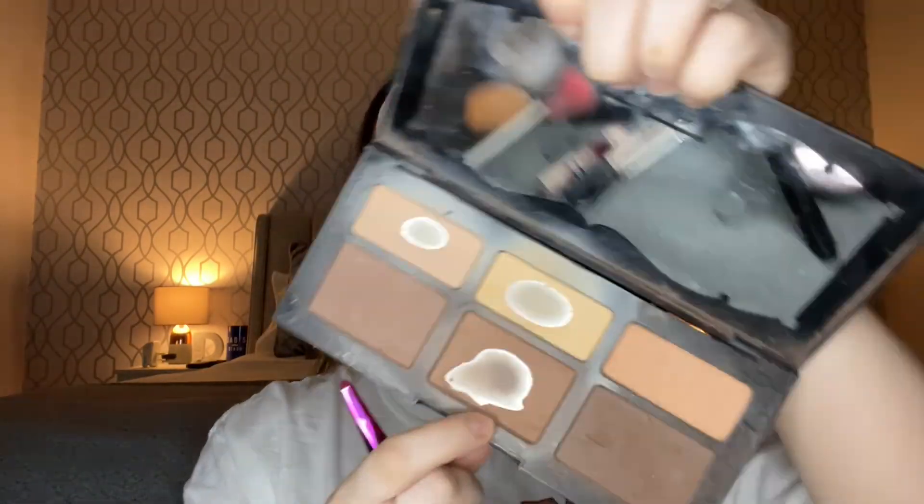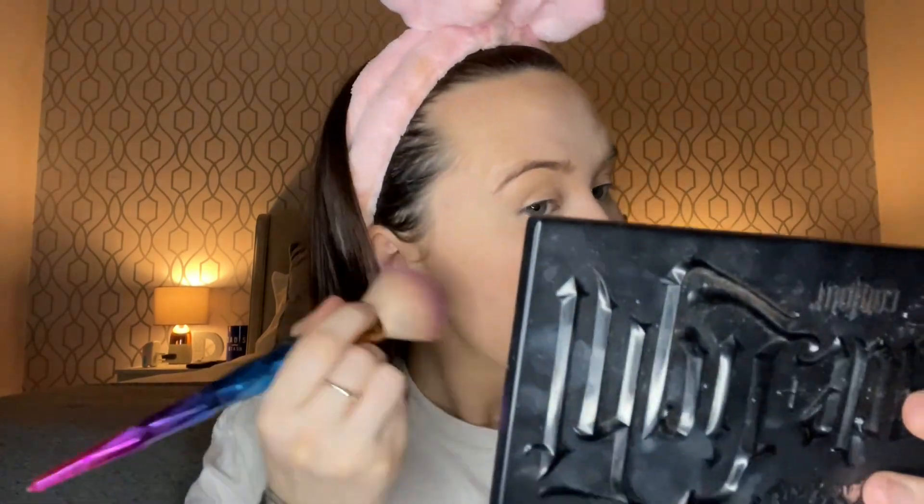This is the Kat Von D palette I'm going to use to contour and bronze. So I'm going to use this one as a shadow — it's well-loved, by the way. I hate hitting a pan because you need to try and get around the bare bits. I used to be in love with Kat Von D growing up — I wanted to be Kat Von D. I wanted to work in her shop in LA. She's the reason I wanted to get so many tattoos.